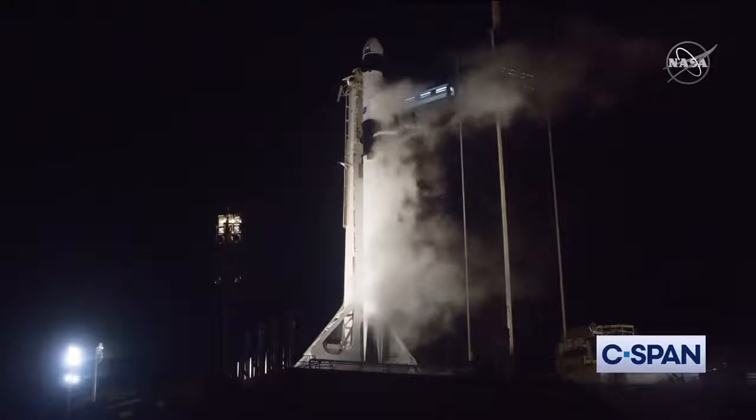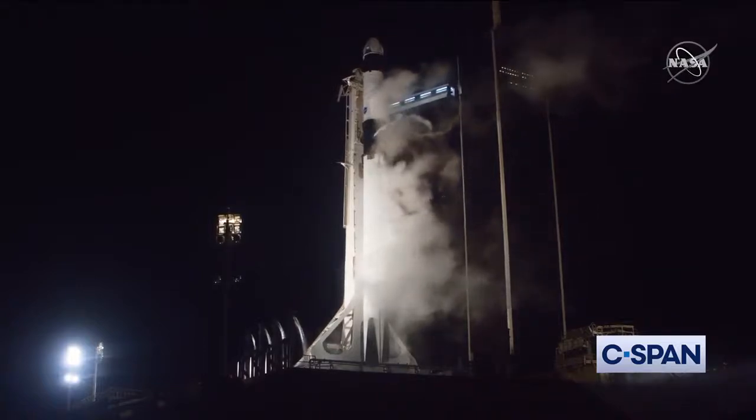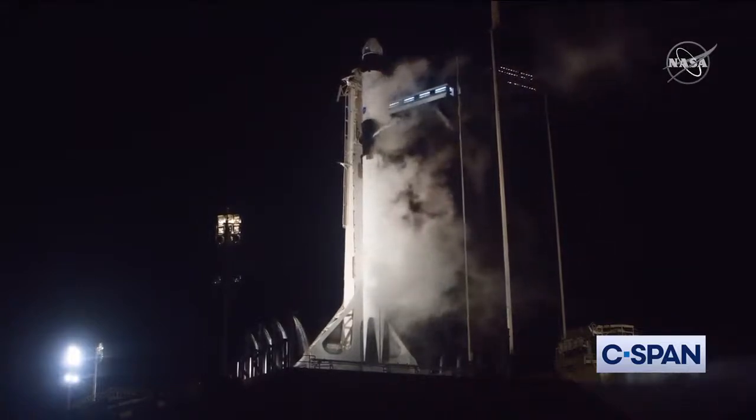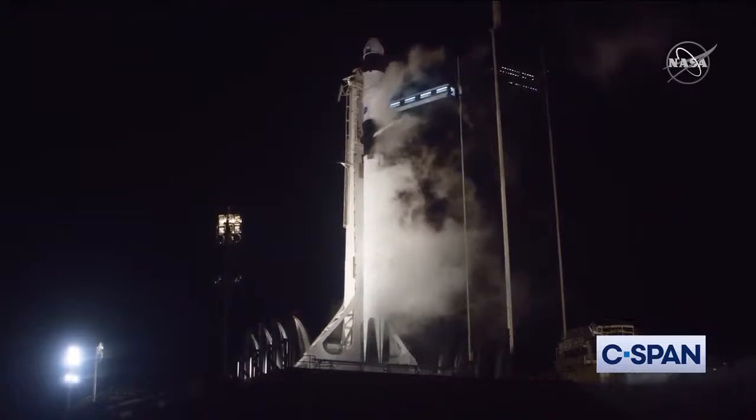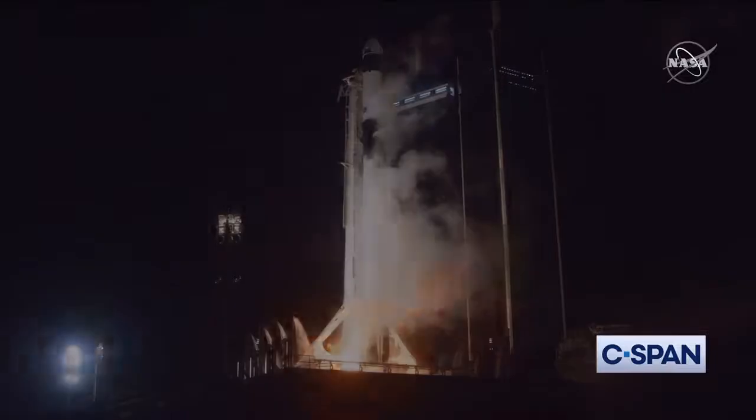OK-9 is configured for flight. 10, 9, 8, 7, 6, 5, 4, 3, 2, 1, 0. Ignition, liftoff.